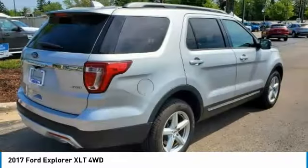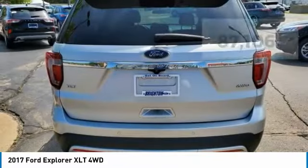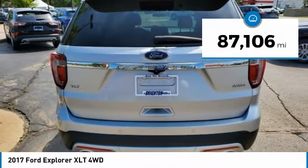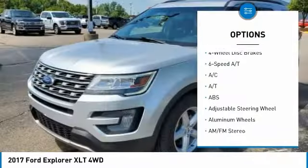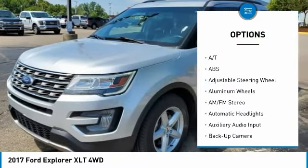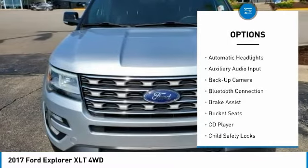It's LTE 4WD 6 Speed Automatic with Select Shift, 3.5L 6 Cylinder. Brighton Ford used cars are priced well below the market value.